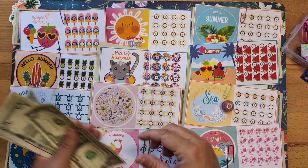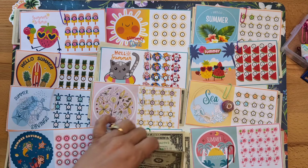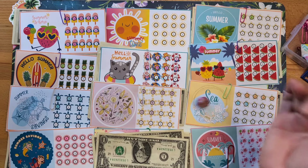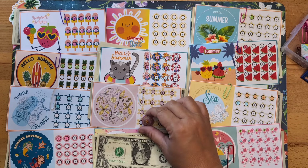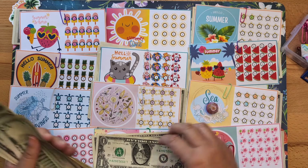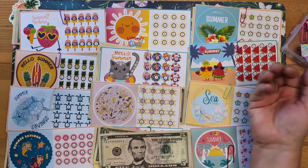Number eight! So our flamingo challenge is going to get two dollars — that's awesome. Okay, we have a five dollar bill for the next one, and it is going to number eight again. Wow, I bet this challenge is probably finished now — that's fun!